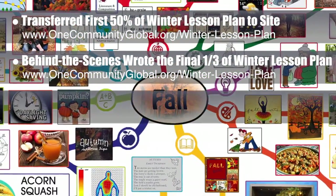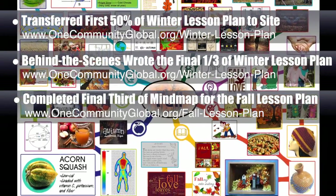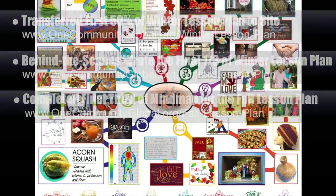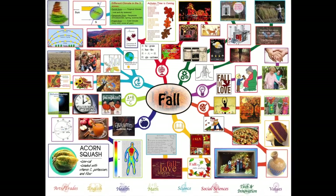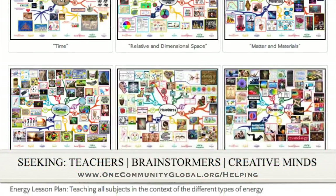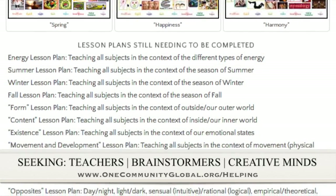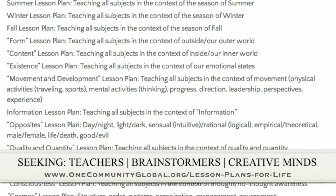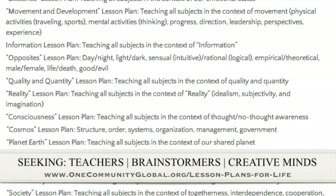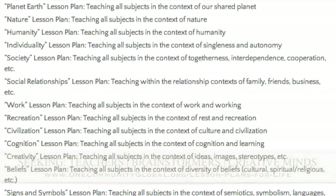We also completed the final third of the mind map for the fall lesson plan, bringing this mind map to 100% complete, which you can see here, and we've now added it to the website. If you'd like to help with this education program, we are seeking people to finish these lesson plans. We've got them all outlined and we're just looking for creative minds who would like to contribute something amazing to the educational world through our open source and free shared education program for all ages and all educational levels.